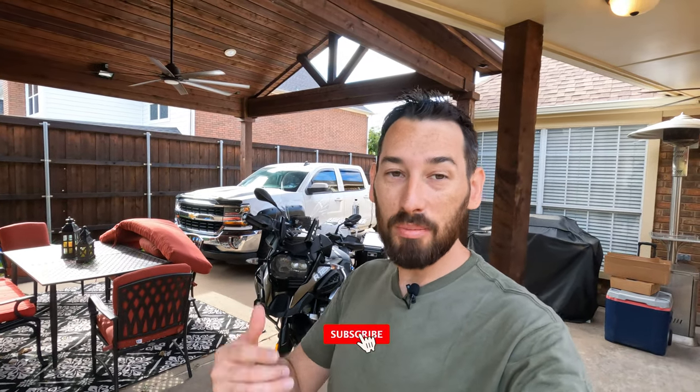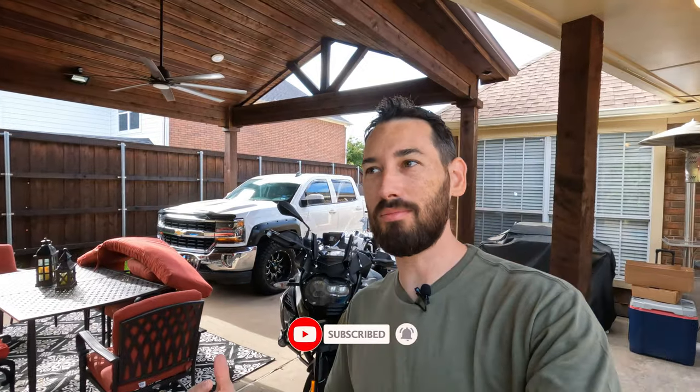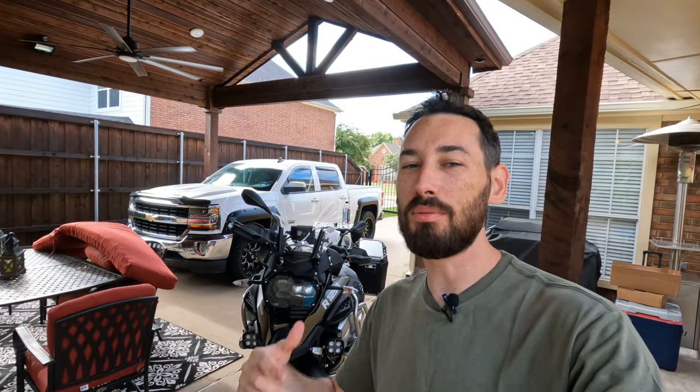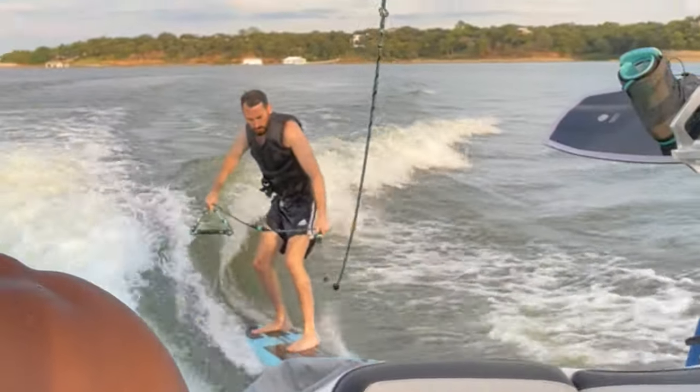What is up guys — American Abroad here, actually I'm in America right now so I guess I'm just American. This is my buddy I do most of my motorcycle trips with — we always have great fun. We've been killing it here in the states, going out on the boat, wake surfing, wakeboarding the last couple days, and it's just been so much fun. I'll show you some footage in just a minute.